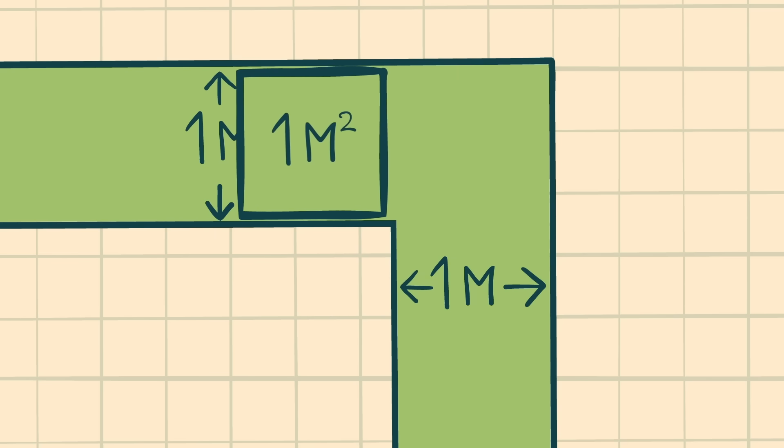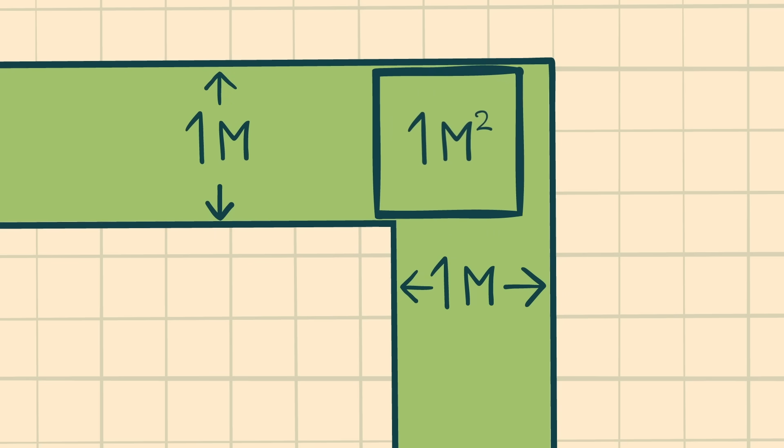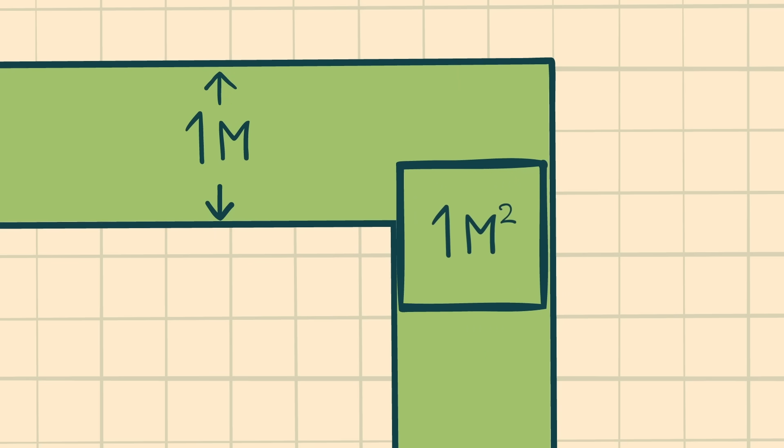Two identical hallways meet at a 90-degree angle, each with the same width. That width is defined as one unit, so that a square of one unit by one unit could slide through these halls. If one hall was one meter wide, the other would be two, and a one meter by one meter square could get around that corner. In the real world, you'd probably descend into a fit of madness trying to move a square that fit perfectly against the hallway walls. But we're doing math here, not real world. The area of a square one unit by one unit is one square unit.